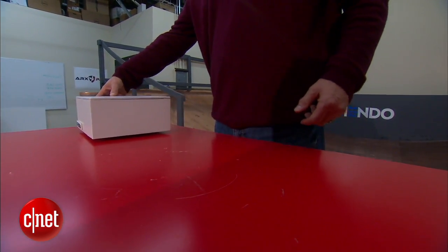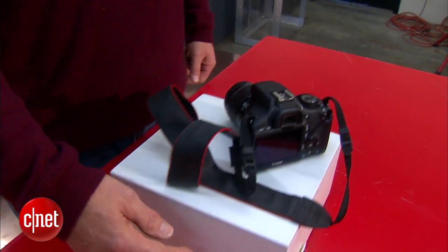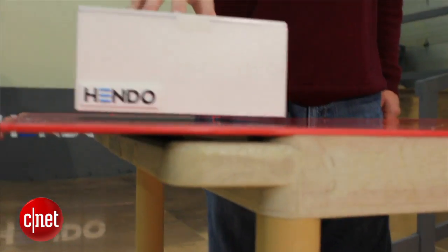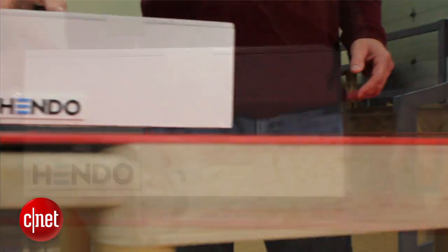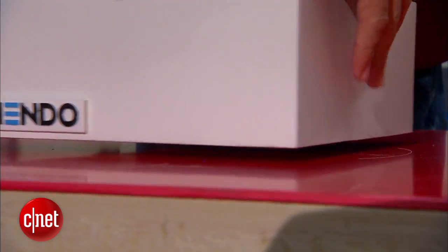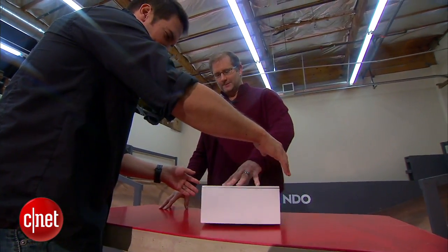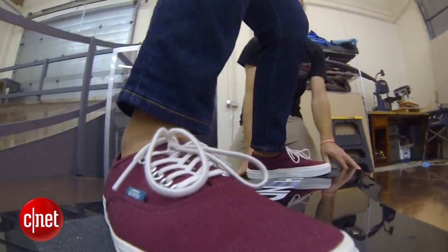It's an opportunity to explore — that is the thing we want people to do. Explore. Dare to wonder. The hover engine works with something called Lenz's Law — and you can Google that, I had to. It is a way of using a magnetic field to create a secondary magnetic field in a conductive surface, like this copper floor.